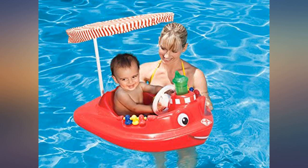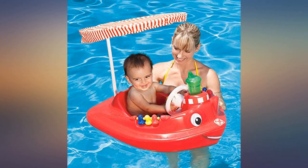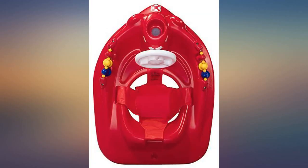I wish they made this in grown-up size. Every time we go to the pool, people covet this thing. A few times, we have stopped people who were trying to swipe it.